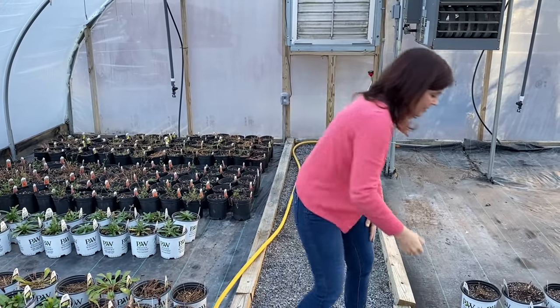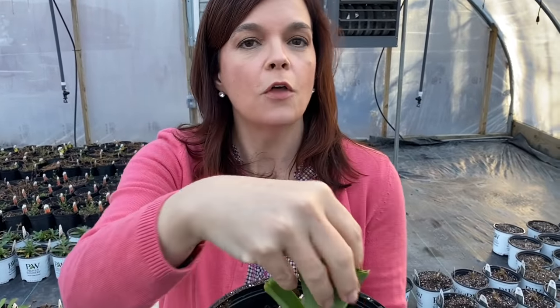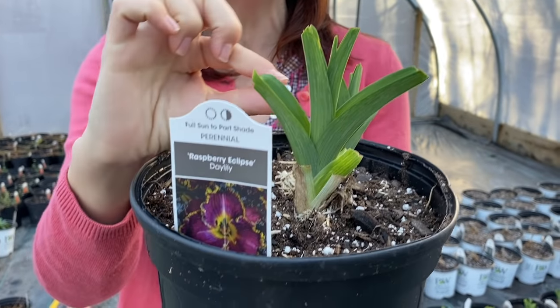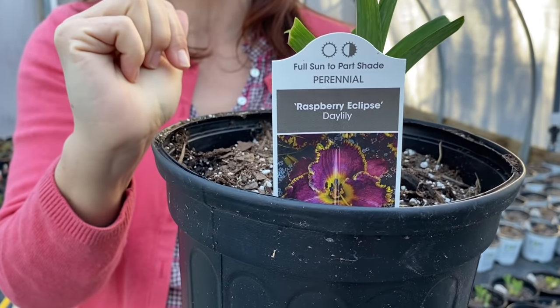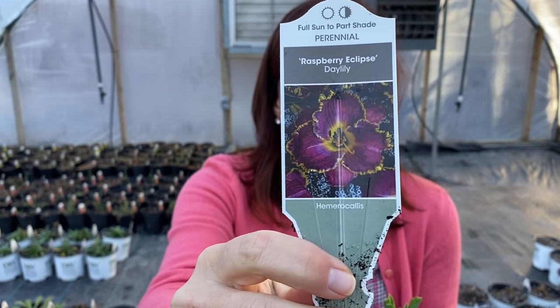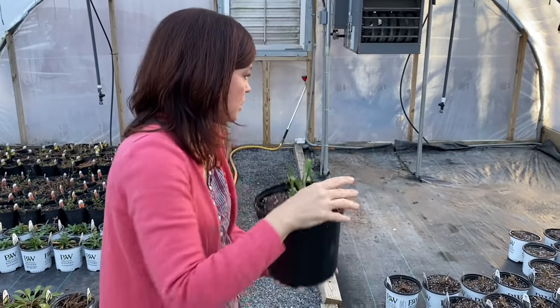Look at these daylilies. We've talked about daylilies before — look at all this green foliage in just a week. It had just a little bit of green when we first planted them up. That's why we love daylilies, because they're so extremely easy. Zones 3 to 9. This particular one is the Raspberry Eclipse — gorgeous color. Daylilies love the full sun, so that's a great one.